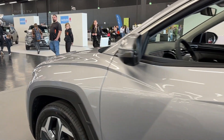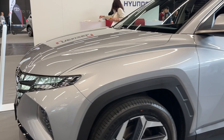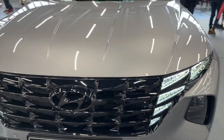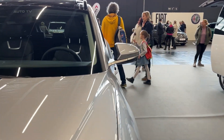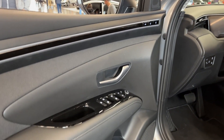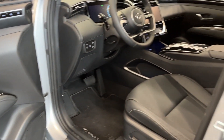Under the hood, the Tucson offers a choice between two powertrain options: a 2.5-litre inline-four gasoline engine and a 1.6-litre turbocharged hybrid engine. Both options provide a balance of power and efficiency, with the hybrid variant delivering an impressive estimated fuel economy of 38 mpg combined. The Tucson's smooth and responsive handling makes it a pleasure to drive, whether in the city or on the open road.